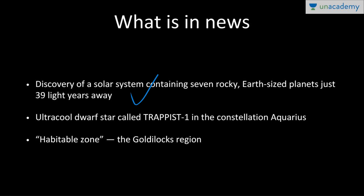As far as the universe is concerned, 39 light years is literally very, very close. This is the first time that so many Earth-like planets are orbiting a single star, and this is our best bet to look for Earth-like planets and extraterrestrial life — whether microscopic or decently advanced. These bodies orbit an ultra-cool dwarf star called TRAPPIST-1, located in the constellation Aquarius.